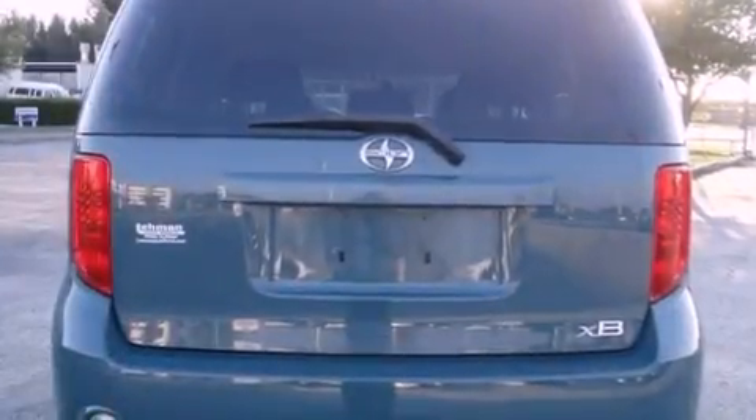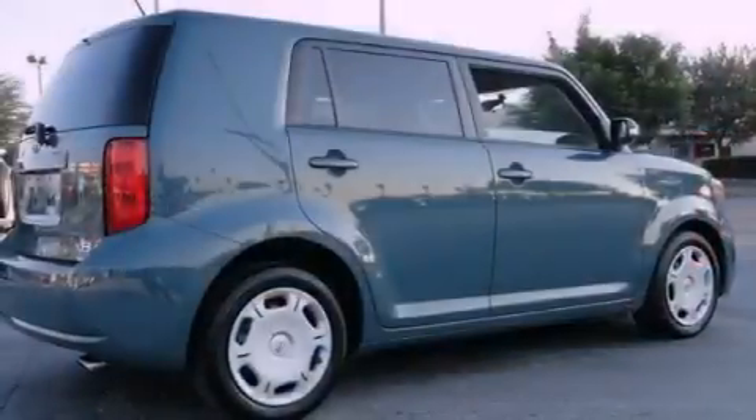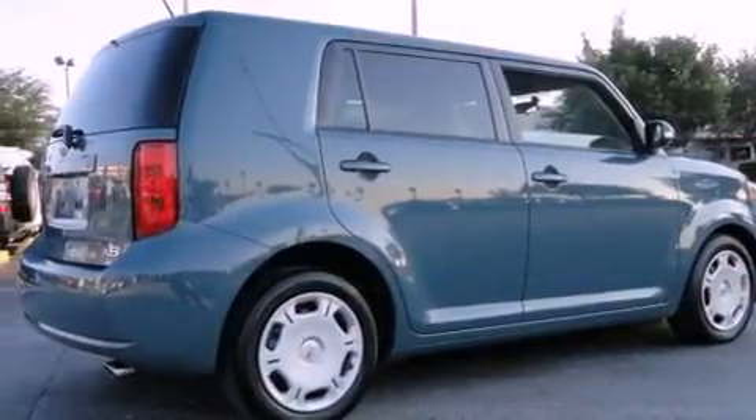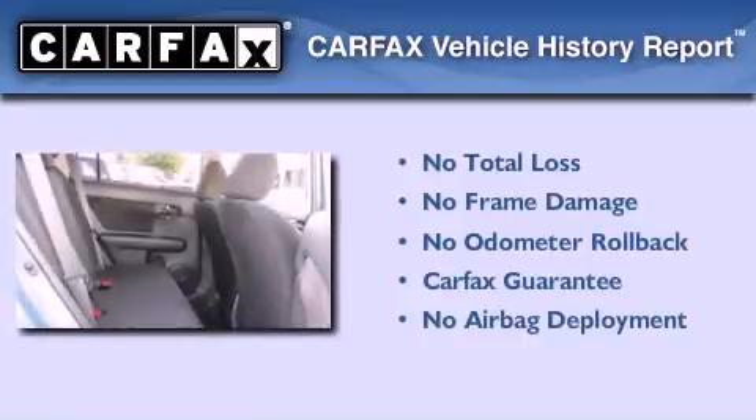With an EPA estimated rating of 28 miles per gallon on the highway, fuel efficiency is still high on the list of priorities. Not to mention that this Scion qualifies for the Carfax buyback guarantee.